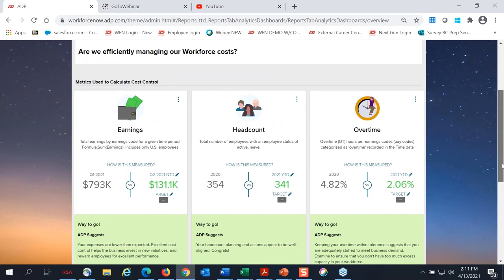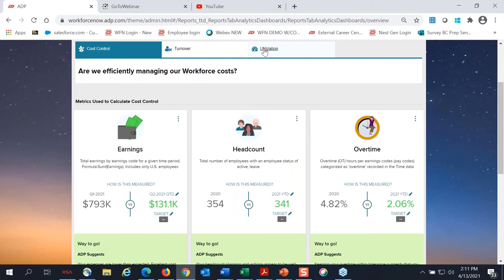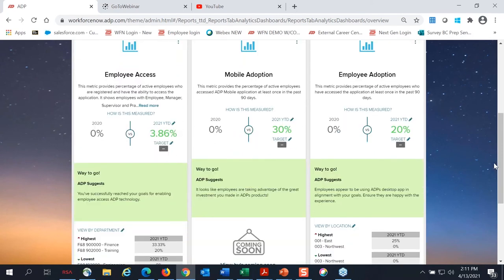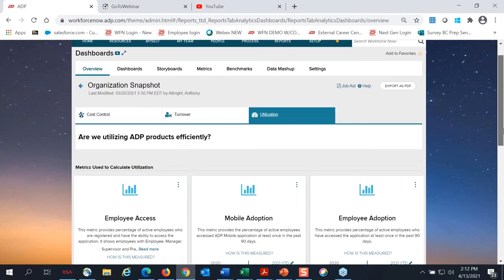Within each of those metrics, you can change the time frame and adjust targets to see how you're measuring up against your goals. I always like to show the organization snapshot for utilization, because it's going to be important to see who's actually using their ADP self-service. This shows the people that have access to this site — the percentage of employees with practitioner, manager, or employee-level access, as well as a breakdown of the percentage who use a mobile device or desktop. Employees can use self-service to view pay stubs, W-2s, review benefits, request time off, and view time card information.